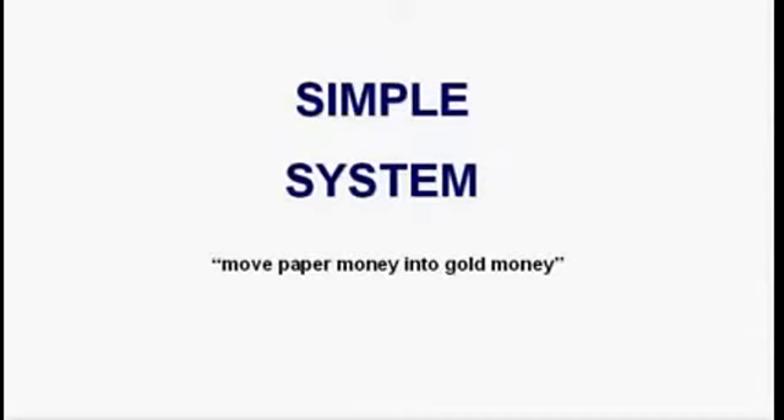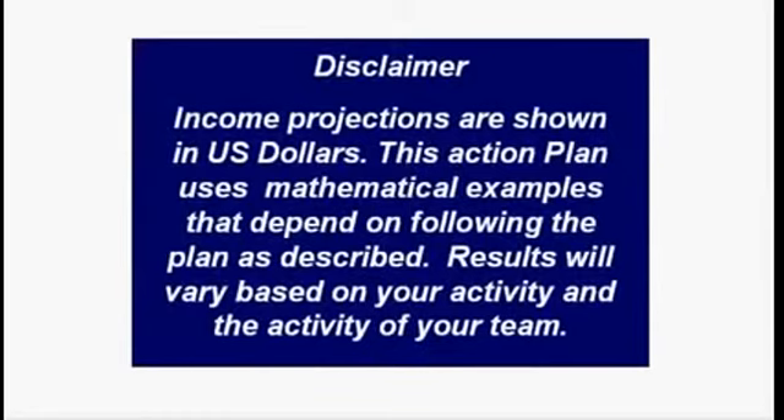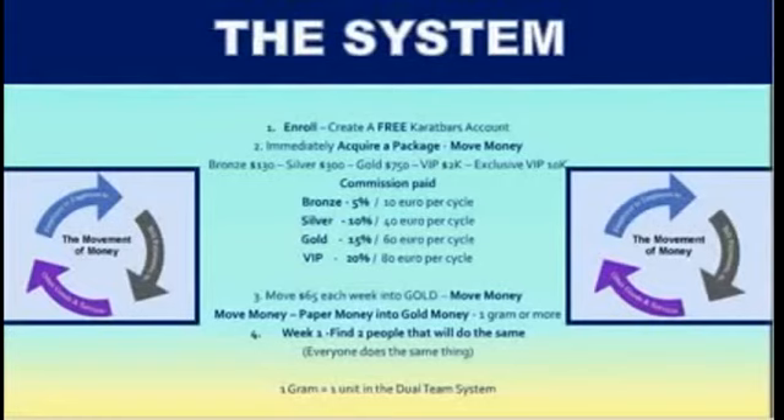If you follow the plan, you can expect to get the results I'm about to show you. If you give your A game, not your B game, and you follow the plan, you'll have success. Now I need to read the following disclaimer: income projections are shown in U.S. dollars. This action plan uses mathematical examples that depend on following the plan as described. Results will vary based on your activity and the activity of your team. So let's take a look at the Carrot Bars plan. First, you register and set up a free Carrot Bars account. You receive a free website, no management fees or marketing fees. You immediately acquire a package, and that opens the key to the vault. For the fast track system, you move $65 of paper money each week into gold money and put it in your gold piggy bank. In week number one, you find two people that this makes sense to.